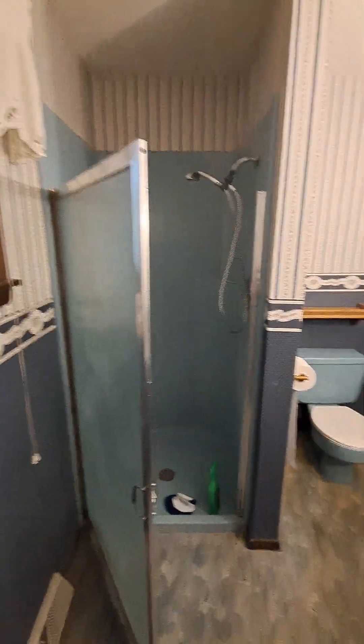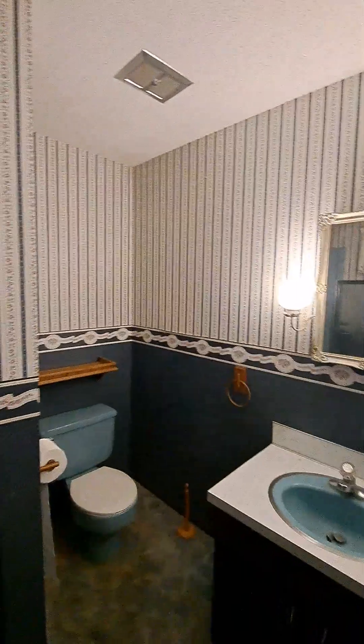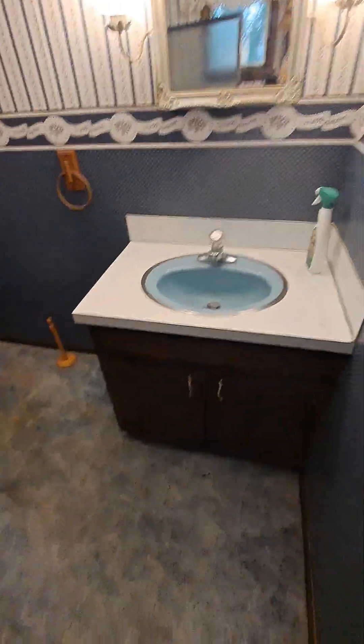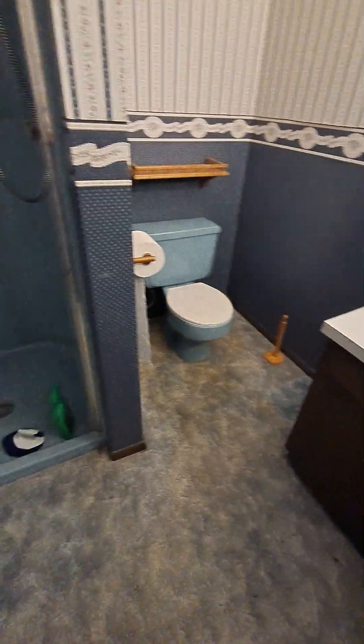This one has its own private bathroom. Alright, prepare yourselves — this is gonna be ugly. Yep, turquoise. I really don't mind the blue wallpaper in here, I actually kind of dig it. But this turquoise though — man, we gotta talk about this. I don't even know where to begin.